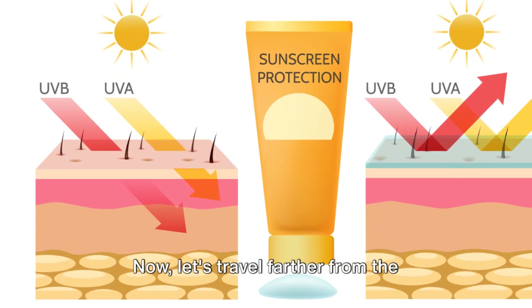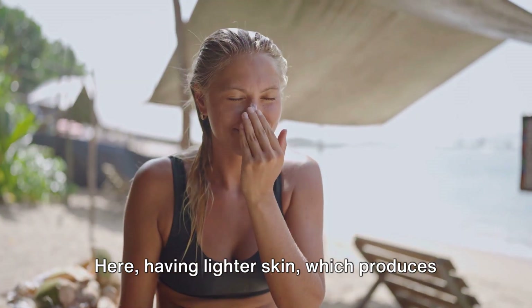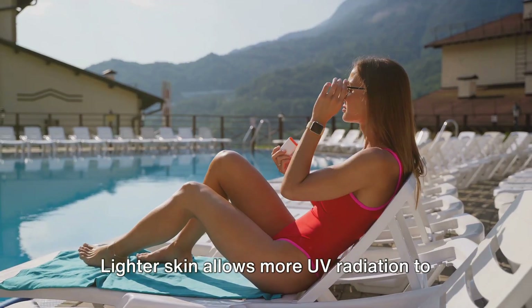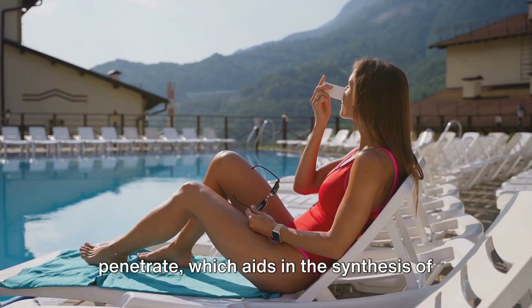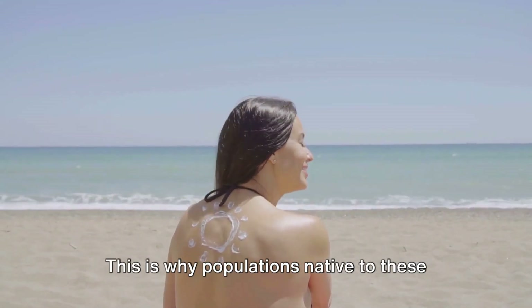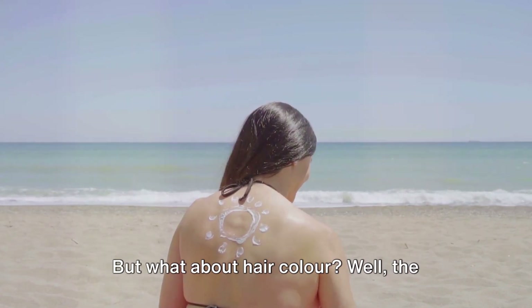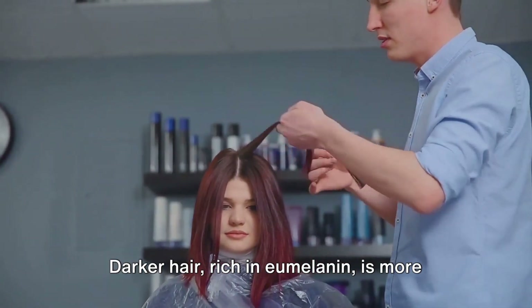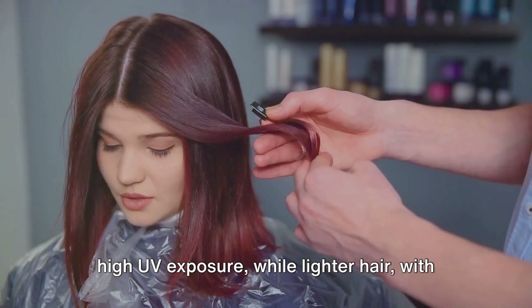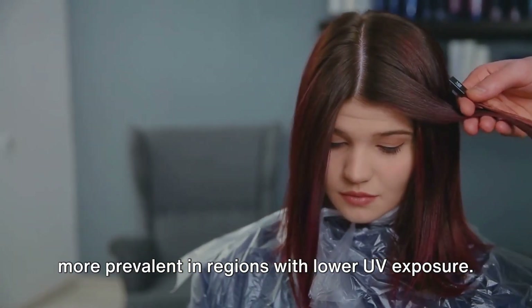Let's travel farther from the equator, where the sun's rays are less direct and UV radiation is less intense. Here, having lighter skin, which produces less melanin, offers an advantage. Lighter skin allows more UV radiation to penetrate, which aids in the synthesis of vitamin D, a crucial nutrient for bone health and immune function. This is why populations native to these regions, such as those in Northern Europe, often have lighter skin. The same principles apply to hair colour — darker hair, rich in eumelanin, is more common in populations from regions with high UV exposure, while lighter hair is more prevalent in regions with lower UV exposure.